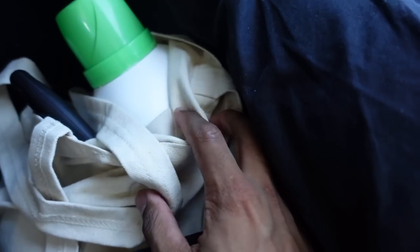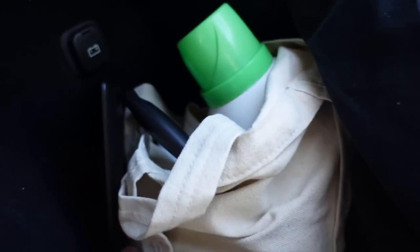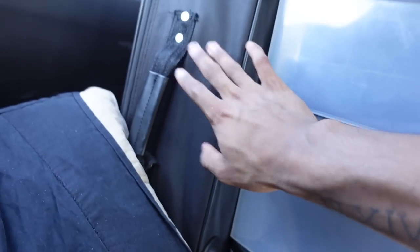On the side I have my laundry equipment — detergent, bleach, a lint roller, basic laundry stuff. I also have my Kindle e-reader, which I like to read every night and every morning if I can. I keep it right here so when I wake up I can just grab it.